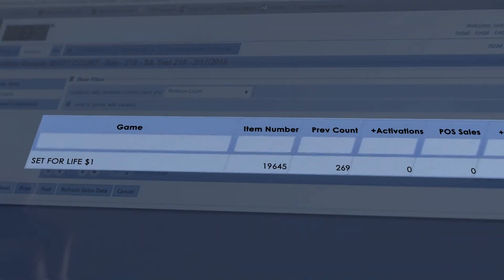I swiped one of the tickets from one of these books without properly selling on the point of sale. Let's see if you can identify which one.